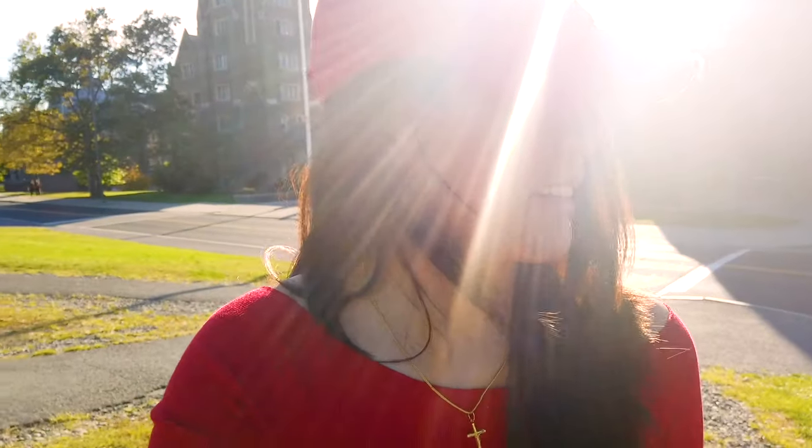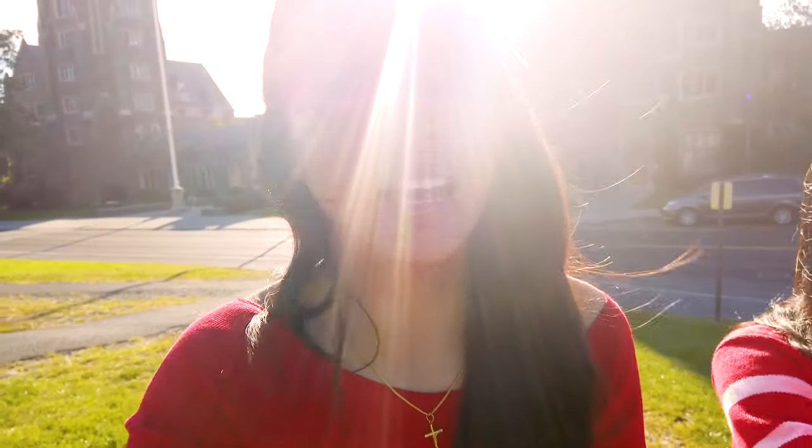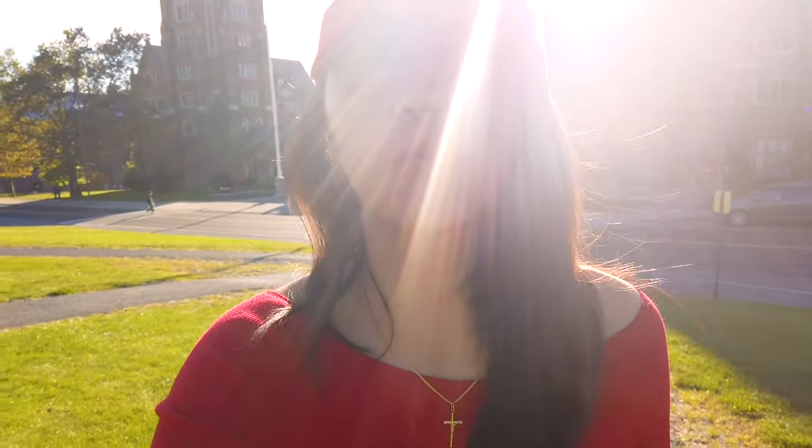It's homecoming so we're all dressed up, and surprisingly Cornell weather always pulls through on the right days. Like last night it didn't rain for the fireworks, and today it's the football game and concert and it's so sunny and warm.